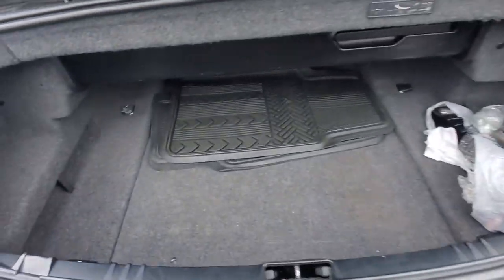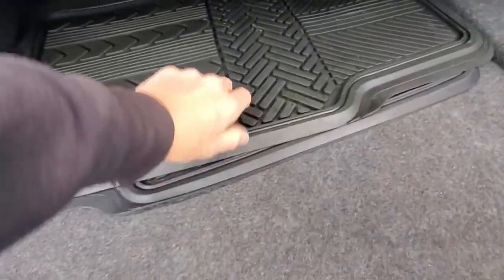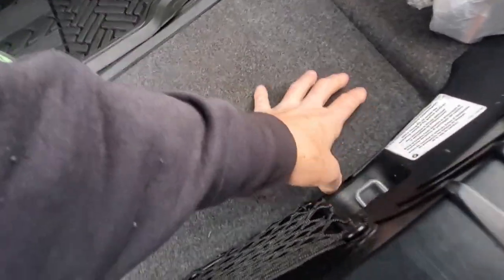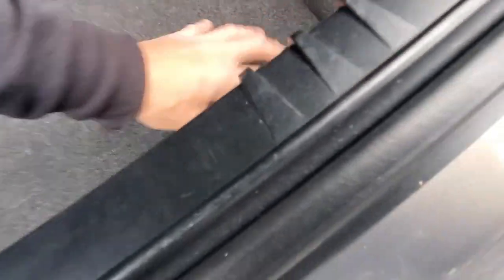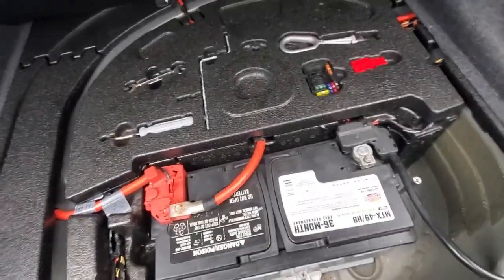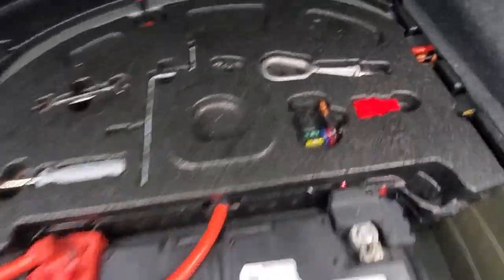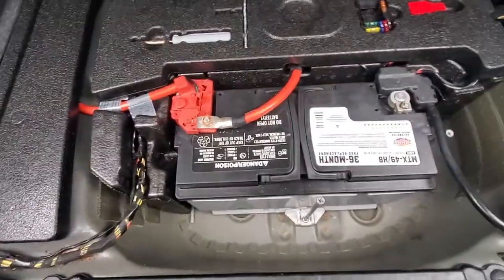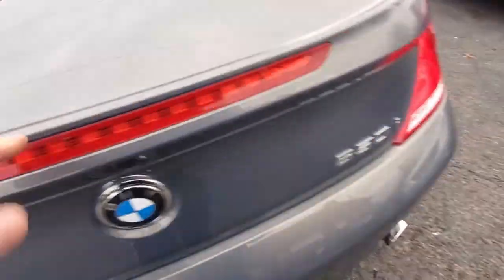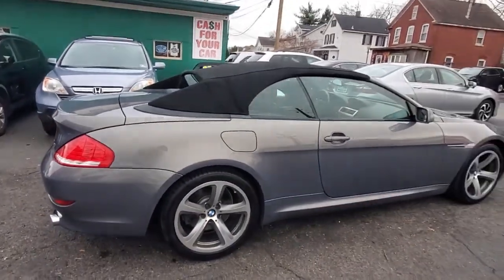Let's pop the trunk. Here's the rear trunk with rubber mats. We do have the spare tire — it's a bit of a lift to get to it. You'll find the lug nut, tools, tow hook, and extra fuses. The battery is also in there. The car does have a chrome front plate.